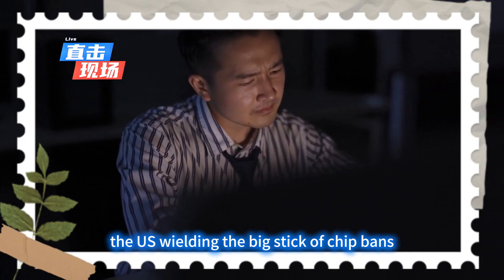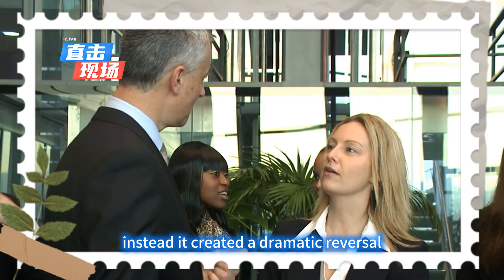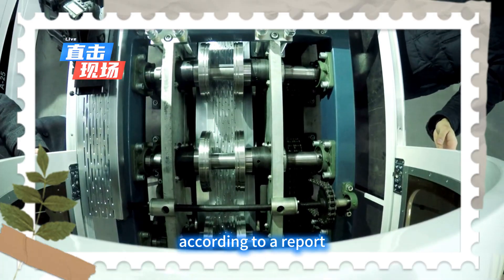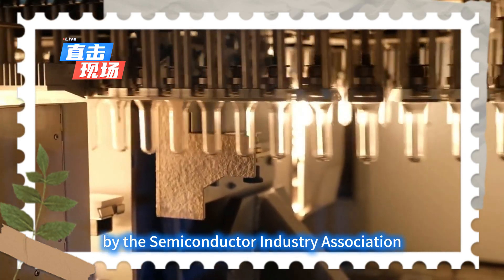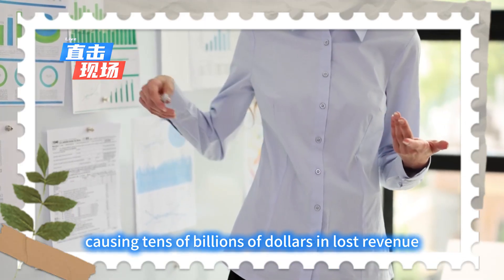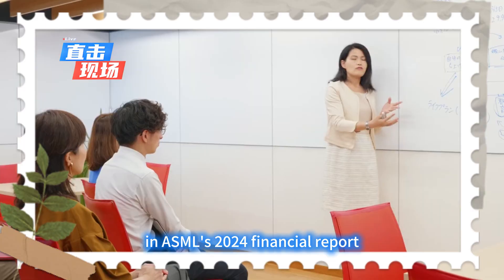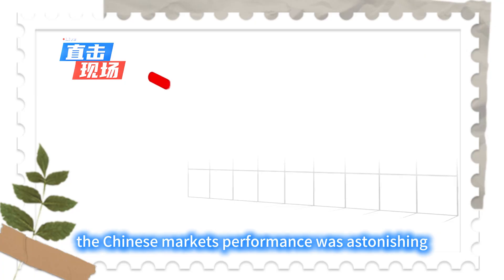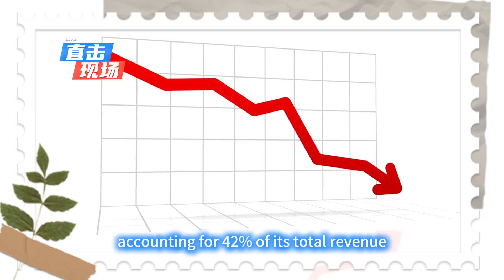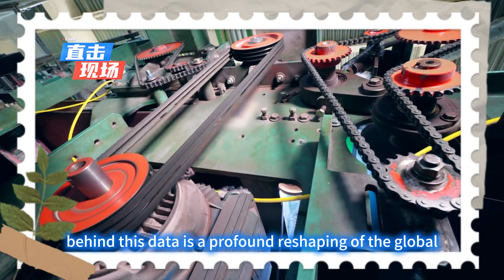The US, wielding the big stick of chip bans, intended to strangle Huawei's development through technological blockade and market isolation. Instead, it created a dramatic reversal — the classic case of lifting a rock only to drop it on one's own foot. According to a report by the Semiconductor Industry Association (SIA), strict export restrictions on China are backfiring on American companies, causing tens of billions of dollars in lost revenue annually and undermining their dominant position in the global supply chain. In ASML's 2024 financial report, the Chinese market's performance was astonishing: sales to China surged to 7 billion euros, accounting for 42% of its total revenue — a year-on-year increase of 129%.